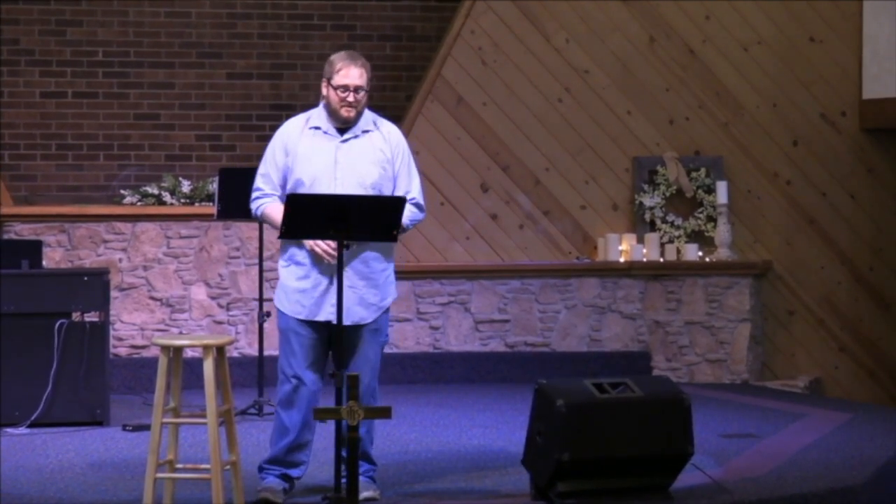Jesus would speak about our need to fulfill this purpose in Matthew chapter 5, verses 14 through 16: 'You are the light of the world. A city on a hill cannot be hidden. No one lights a lamp and then puts it under a basket. Rather, we put it on a lampstand and it gives light for all those who are in the house. In the same way, let your light shine before others so they may see your good works and give glory to your Father in heaven.'